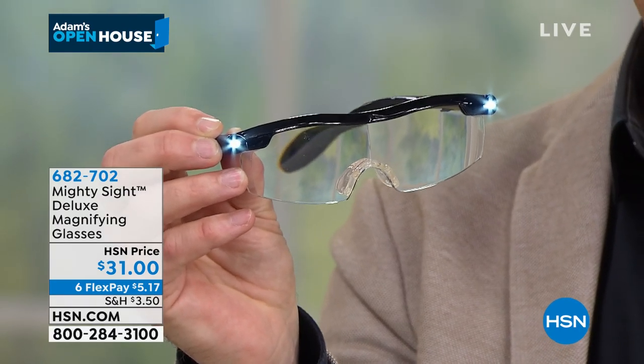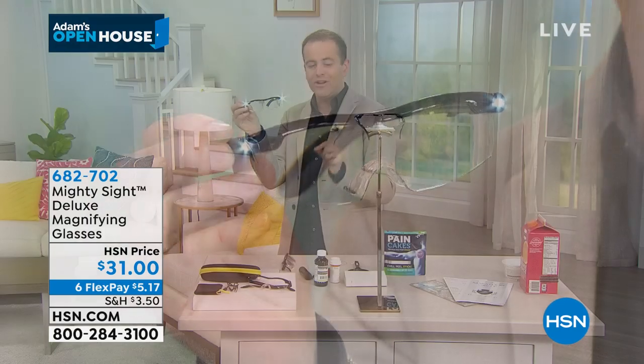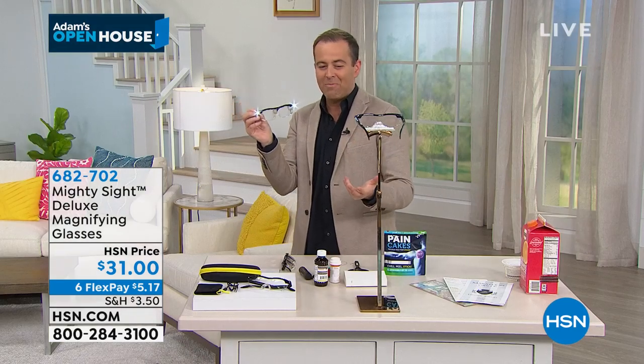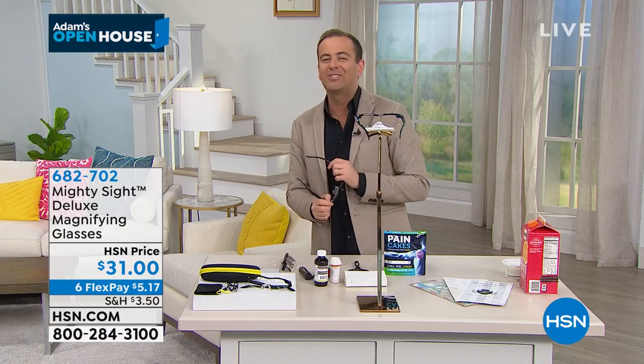Maybe you're going to use this to read a book in bed at nighttime. They are just back in stock after selling out — $31, with six flexible payments of $5 and change. Our dear friend and home expert Vonnebel Sherman is joining us live from her home to ours.